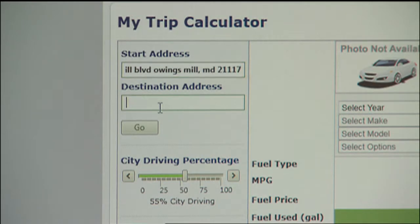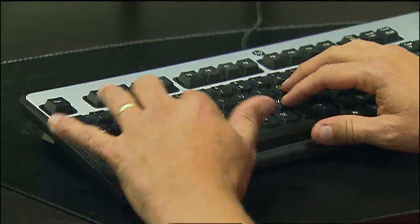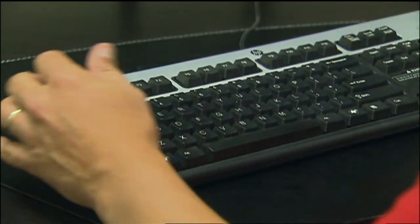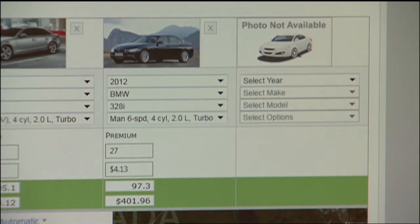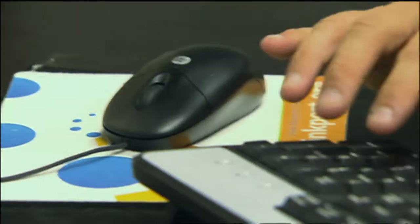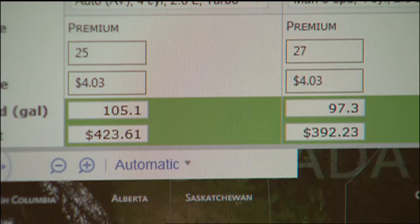Just enter your destination and what type of car you'll be driving. From there, you can type in a fuel price of your own or stick with the national average. The trip calculator will tell you exactly how many gallons you'll use and what the fuel cost will be. If you have more than one vehicle to choose from, you can compare them to see which one will be the best choice.